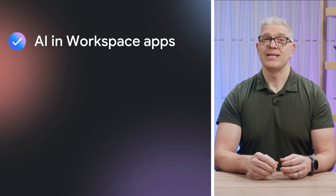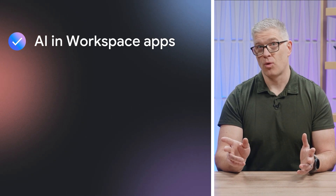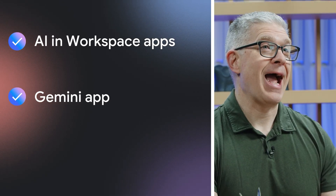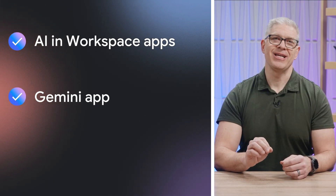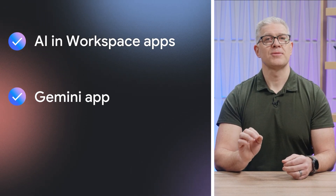This includes getting AI assistance in your Workspace apps to help you do your best work faster in Gmail, Docs, Sheets, and more. And access to the Gemini app so you can chat with Google's next-gen AI for quick answers or to get help tackling complex projects.